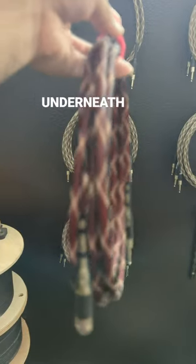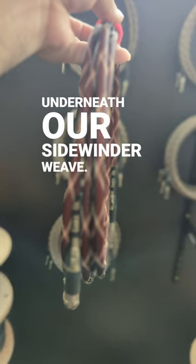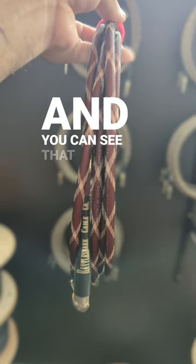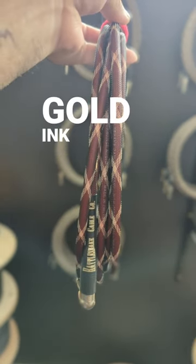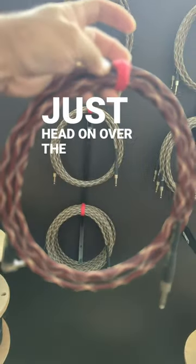I've got our red PVC underneath our Sidewinder weave, and you can see that it has that gold ink on the black tubes that make it look real hot. These are 20% off — just head on over to the site.